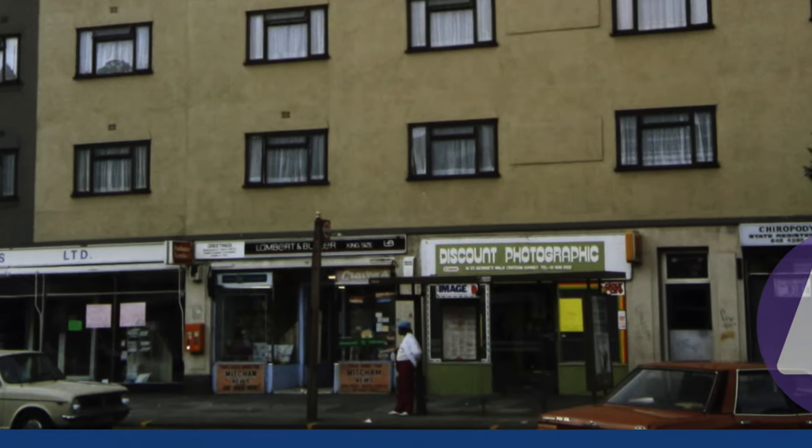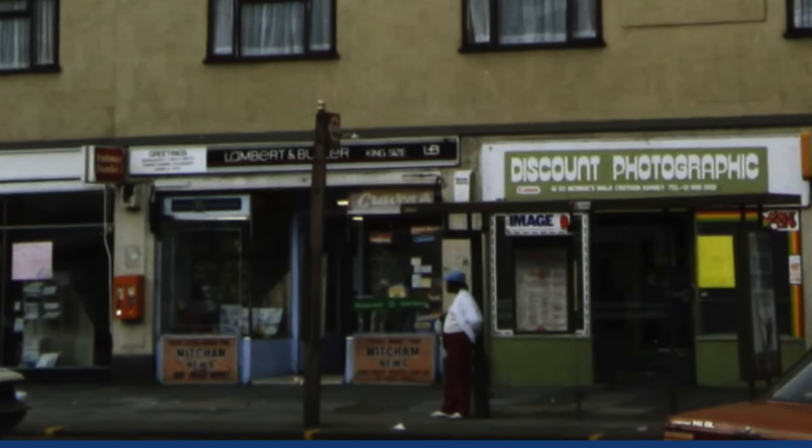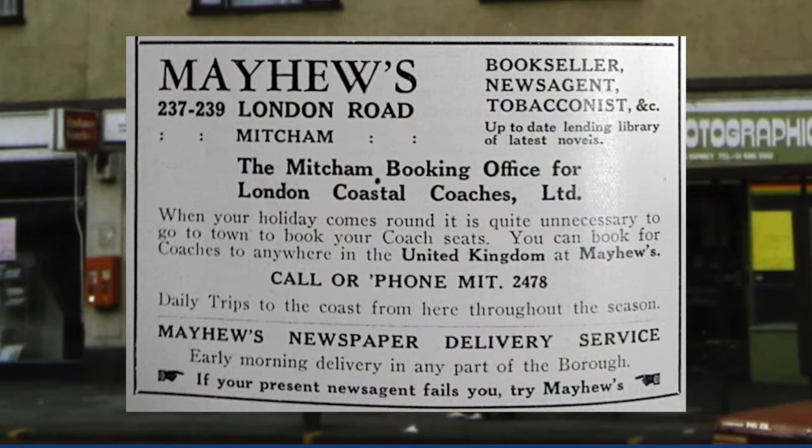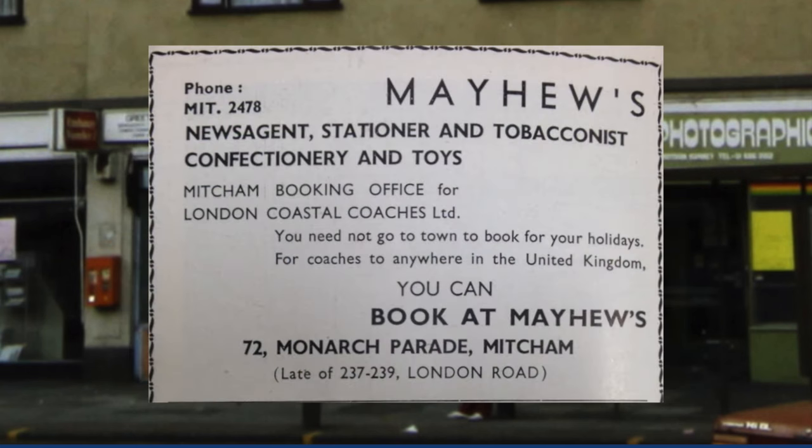The newsagents behind the bus stop, on the right-hand side of Alkens Drawing Supplies, was occupied by Percy Mayhew up until the late 1960s. Percy Mayhew had a shop at 237-239 London Road, as shown in this ad from 1935. The bomb that destroyed the Methodist church at the Fairgreen in September 1940 would have caused severe damage to the shops at that part of London Road. This ad from 1947 shows him at 72 Monarch Parade, with 'late of 237-239 London Road' in brackets underneath.